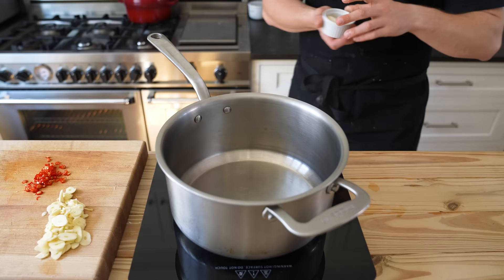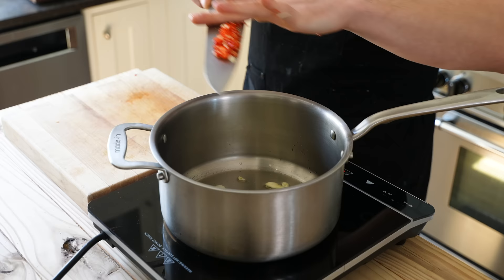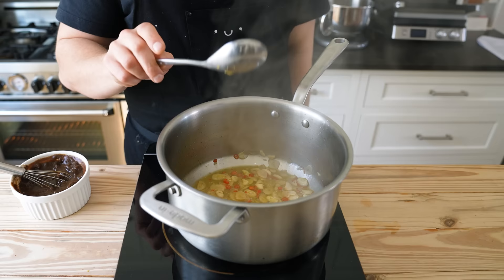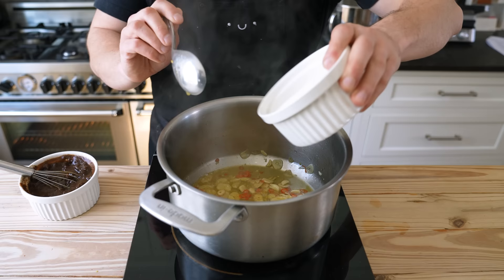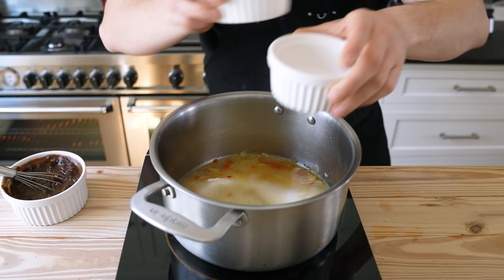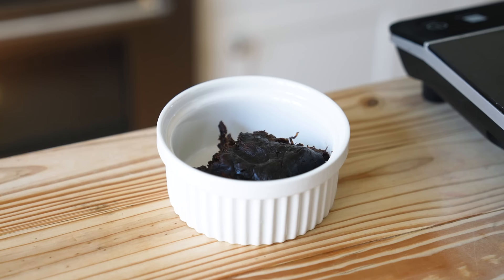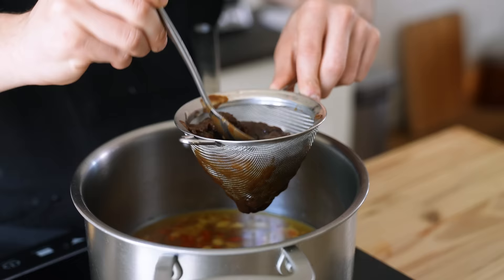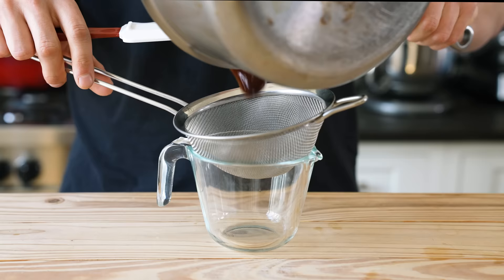In a medium sauce pot, add two tablespoons or 28 grams of duck fat — vegetable oil works too. Set to medium and let it melt. Add eight cloves of rough-chopped garlic and three rough-chopped red Thai chilies. Let that sweat, stirring often, for two to three minutes. Then add a quarter cup or 60 milliliters of whiskey, increase to medium-high, and cook down until almost all the liquid is evaporated — called a sec. Then add one cup or 184 grams of white sugar, a quarter cup or 60 milliliters of chicken stock, half a cup or 125 milliliters of white distilled vinegar, and half a cup or 125 milliliters of fish sauce. For the tamarind purée, place four ounces or 113 grams of tamarind pulp, cover with two-thirds of a cup or 160 milliliters of boiling water, mix until a rough purée, and pass through a fine mesh strainer into your sauce pot.